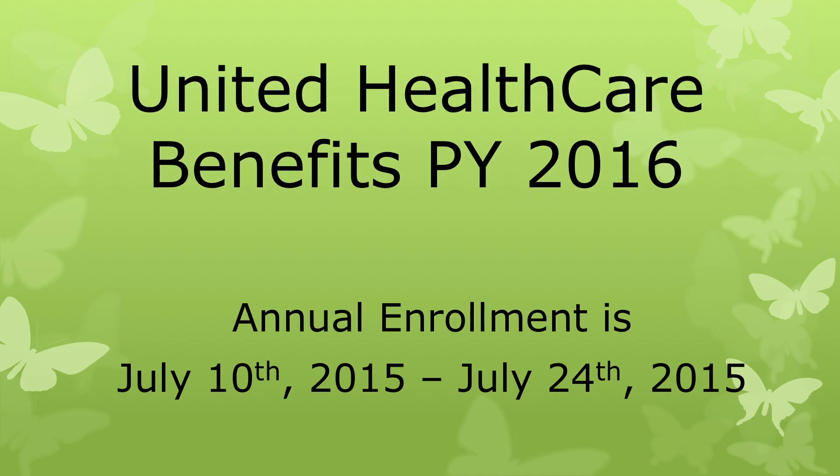Hello, I'm Amanda Stevenson, Benefit Specialist for Lee College. Today we're going to be looking at a presentation for United Healthcare Benefits for the year 2016, which is our fiscal year 2015-2016.